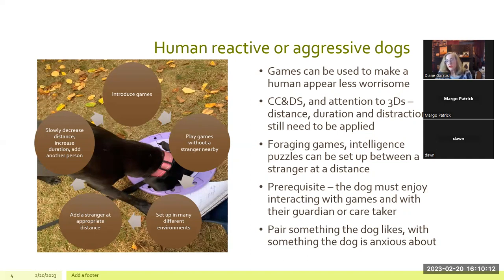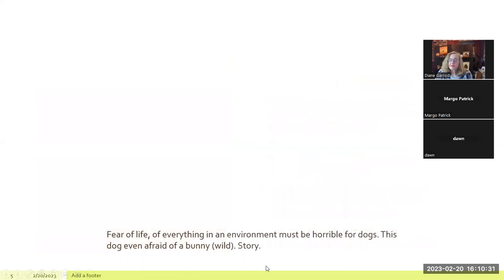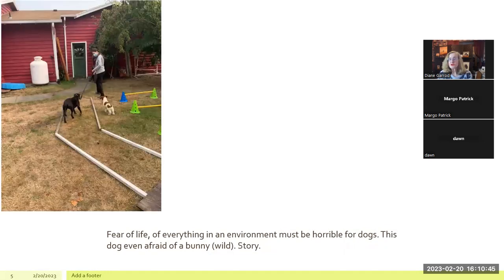Add a stranger at the appropriate distance — if that's a football field away, that's where it starts. Slowly decrease the distance, increase the duration, and add another person, following the three D's until the dog is just happy to see the person. This particular dog had a fear of life — everything in the environment was horrible for her. Her tail was tucked all the time, and she was even afraid of wild bunnies in my yard.